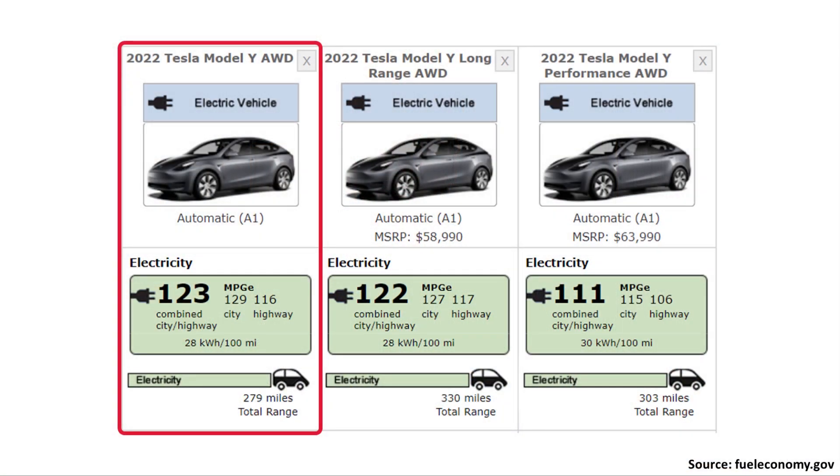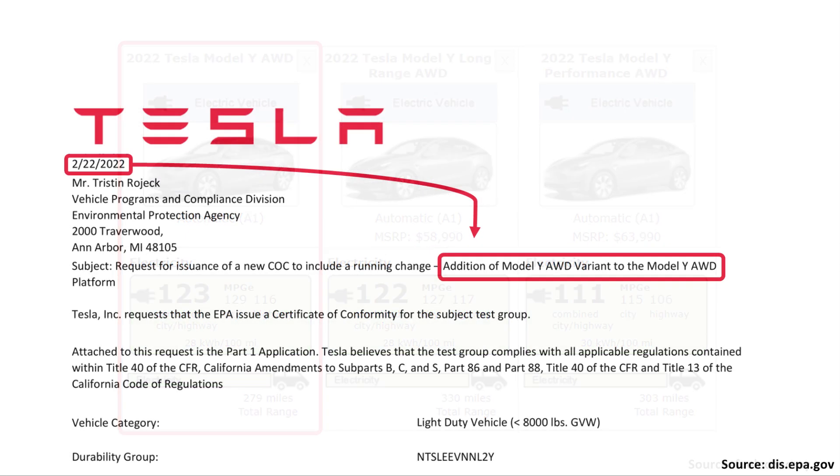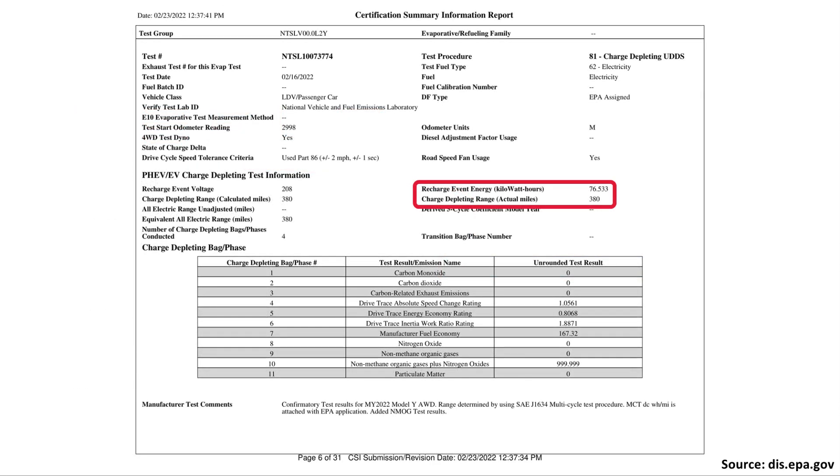Logic would suggest that if you have two Model Y variants, one with 279 miles of range and another with 330 miles of range, the shorter range version would have a smaller battery pack. But is this the case? If we go to an official EPA document — Tesla's application for a new Model Y variant, the standard range all-wheel drive Model Y — you can see the recharge event energy highlighted, which shows how many kilowatt hours were needed to completely charge up this pack. It shows a recharge event of 76.533 kilowatt hours.